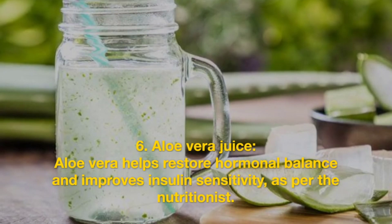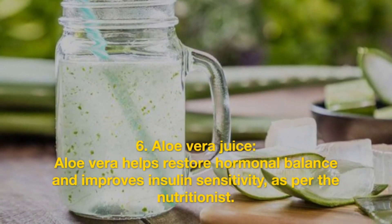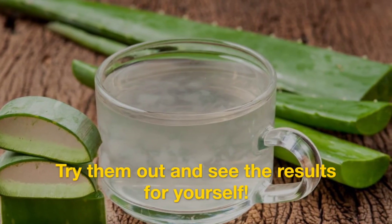Aloe vera juice. Aloe vera helps restore hormonal balance and improves insulin sensitivity, as per the nutritionist. Try them out and see the results for yourself.